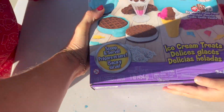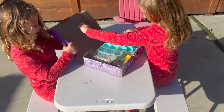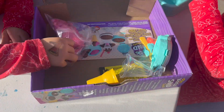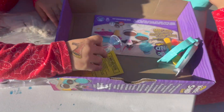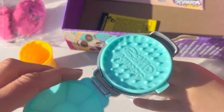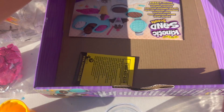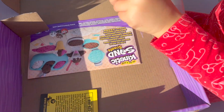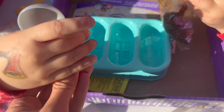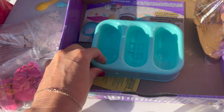Look what you got! We got a cone. We got a little waffle maker. And then we can put all the ice cream in here. And there's a scooper. You guys ready to scoop up some ice cream? Okay.